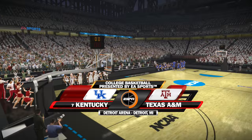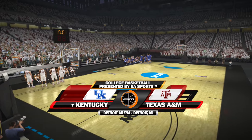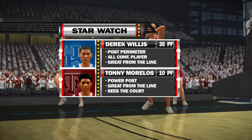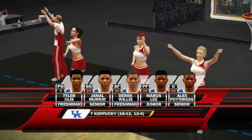Hello basketball fans, great matchup for you tonight between the Kentucky Wildcats and the Texas A&M Aggies. Here we have our two players who are the focus of our star watch for today's game. What's the starting five look like, you might ask?